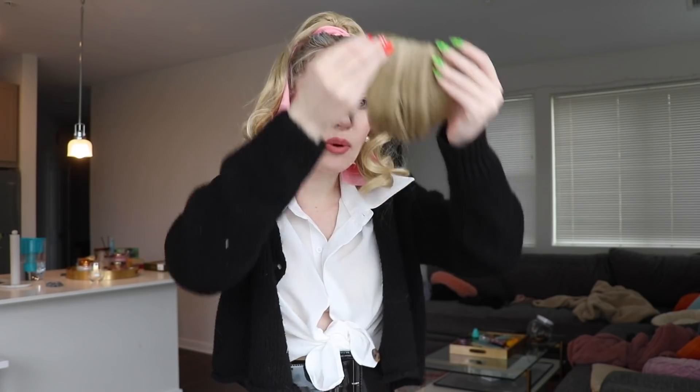Let's just see what it looks like without the bangs, because I feel like a little boy who got a really bad haircut. Now my forehead looks huge. I don't know what else to do.